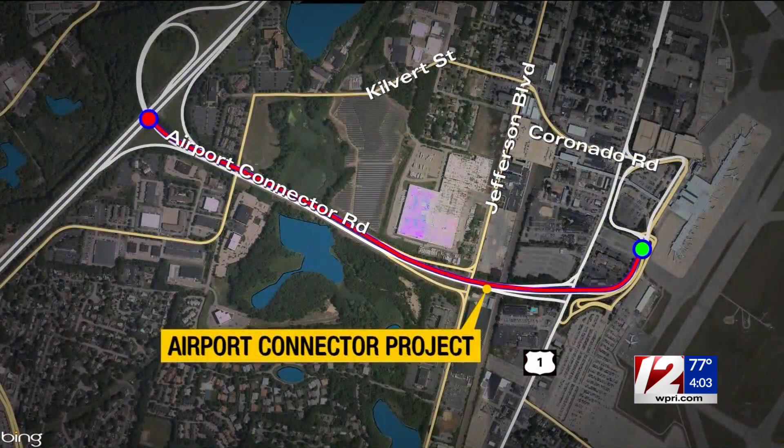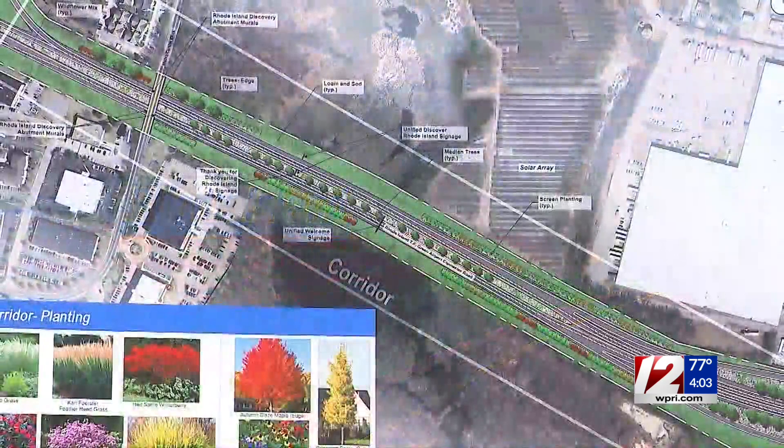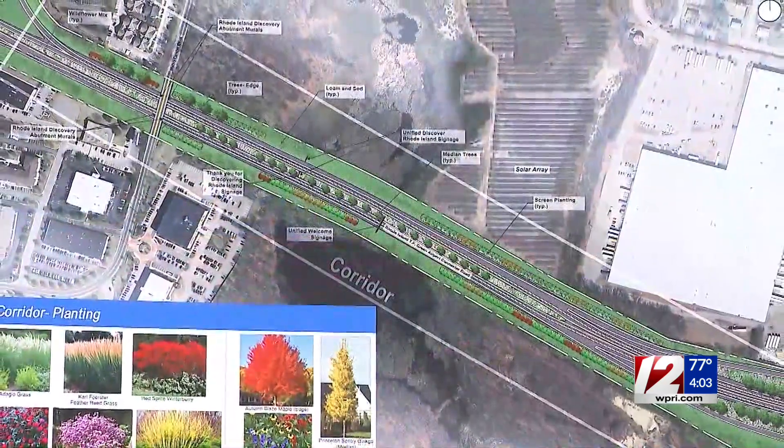Rhode Islanders are going to see a big difference. The one-mile stretch off Interstate 95 carries 20,000 vehicles daily, according to the Department of Transportation. In addition to resurfacing and paving, landscaping will be a big component of the connector's improvements.